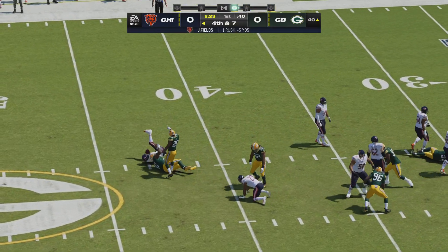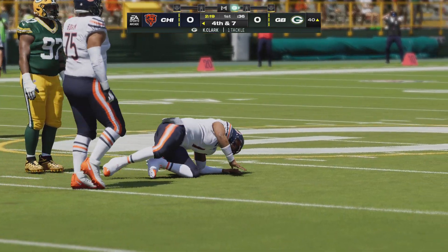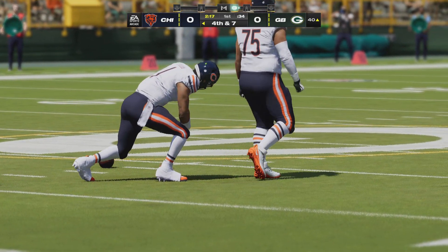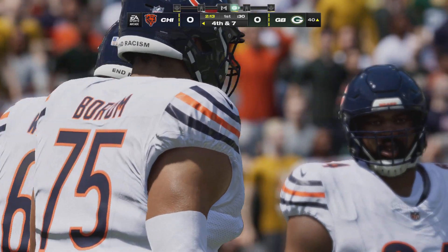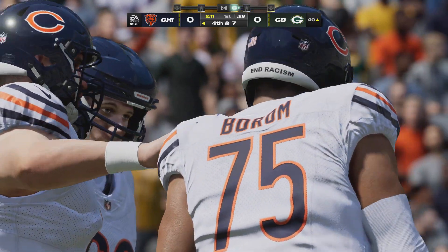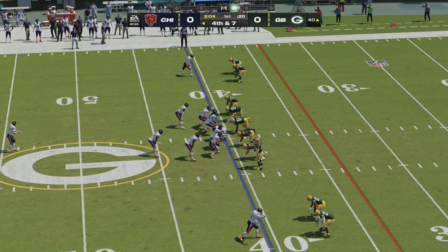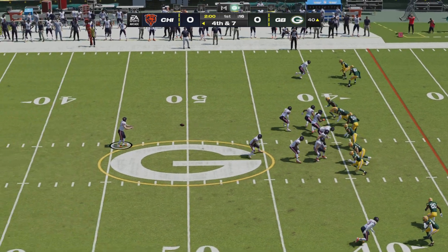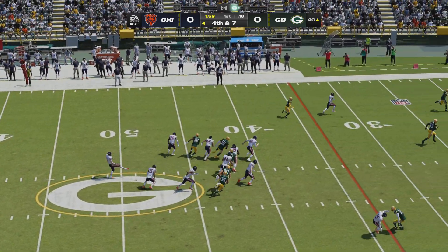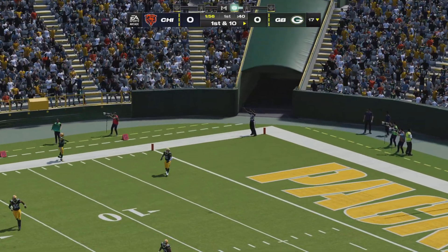They'll run the option on third and short yardage, and that is not going to be any help as they dump him behind the line of scrimmage. They went backwards five yards on third down. Sometimes that option can get bogged down before the gears even get into motion. He saw a defensive end right in his face and didn't even have a chance to get going. The Green Bay offense ready to take over.